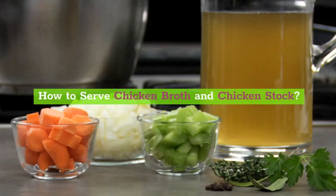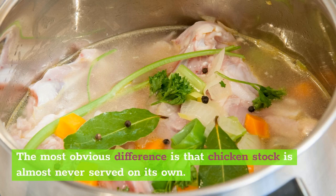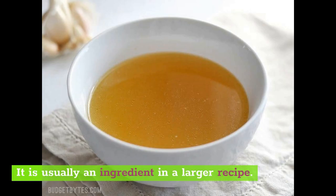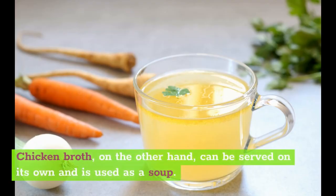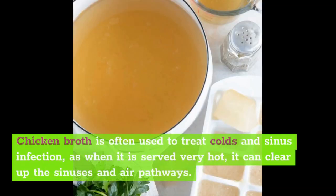How to serve chicken broth and chicken stock: the most obvious difference is that chicken stock is almost never served on its own — it is usually an ingredient in a larger recipe. Chicken broth, on the other hand, can be served on its own and is used as a soup. You can make chicken broth soup just by adding a bit of garnish to it or packing it with noodles and bits of chicken, but it can also be a warm, comforting food eaten on its own, kind of like a tea. Chicken broth is often used to treat colds and sinus infections, as when it is served very hot it can clear up the sinuses and air pathways.